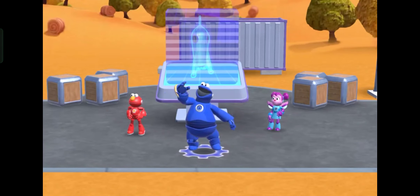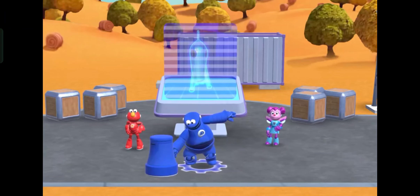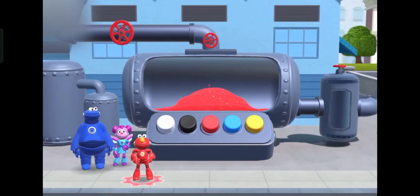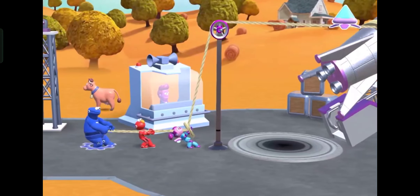Have fun playing with the mecha builders. Discover their special powers. Learn lessons along the way, like how to mix colors, and how to make simple machines work, like levers and pulleys.